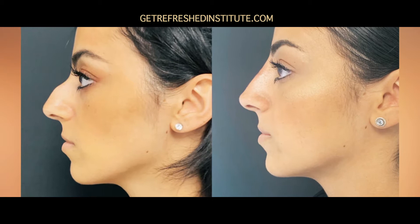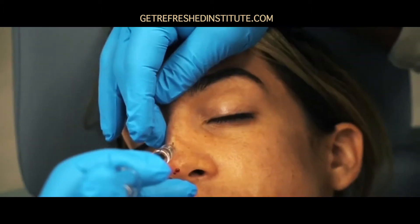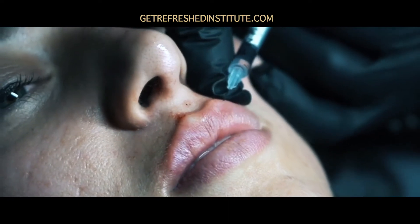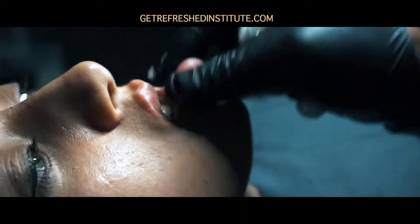Presented on demand on any device, through your monthly subscription you'll get access to master injector and mentor Jacob Sanchez's quarterly 8-hour master class using cadavers and simultaneously injecting on live models, bringing you into the forefront of advanced practice.